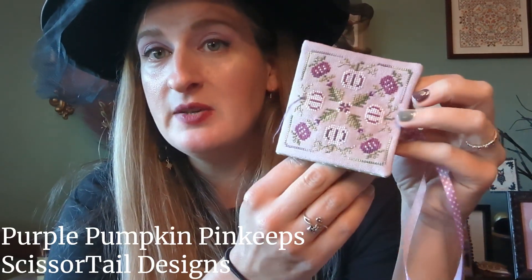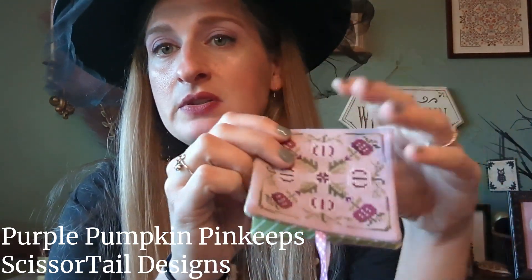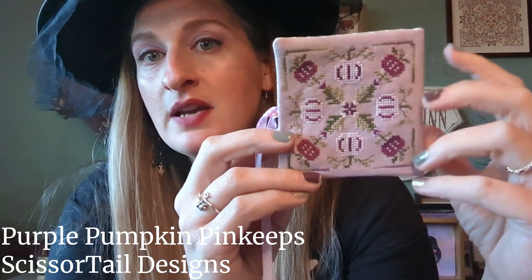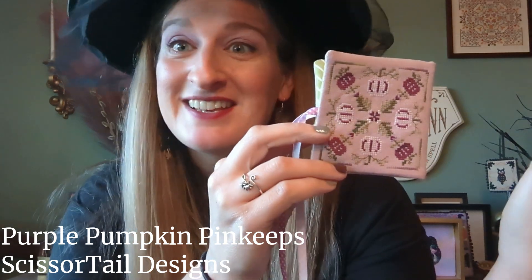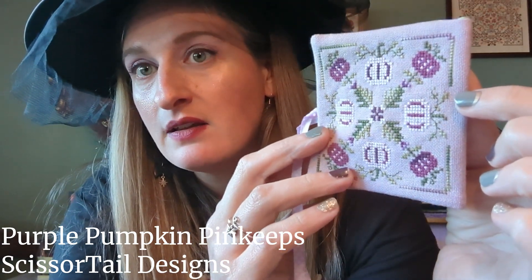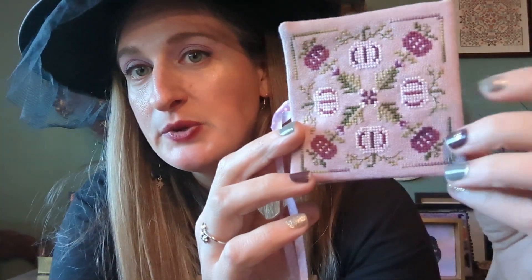Next is a Scissortail Designs piece — a Purple Pumpkin Pin Keep — and I turned it into a little needle book instead. It's almost done; it just needs some felt inside. It's on Lugana, and I know that purple is Rainy Day by Classic Colorworks — I'm still in my Rainy Day era, it's not going anywhere. The outside border variegated is one of the DMC Coloris called Heather — really pretty. It was the inspiration for the rest of the colors in the needle book.